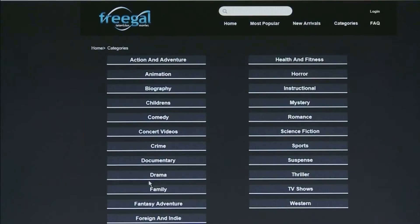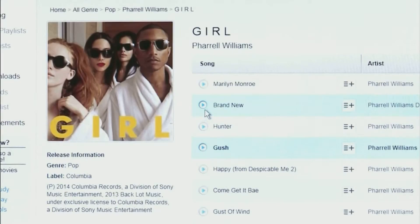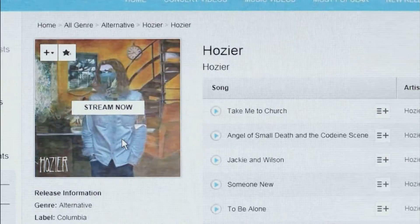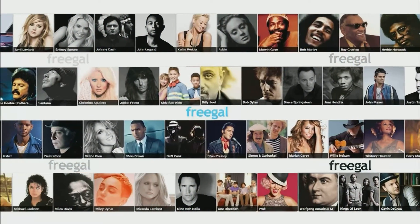You can watch movies for free. You can download music for free. It's a great way to build a music library for free. Did I say free? Did I say legal? It's Freegal.